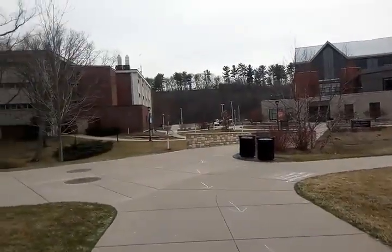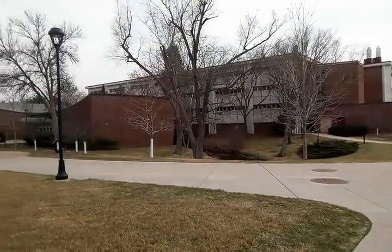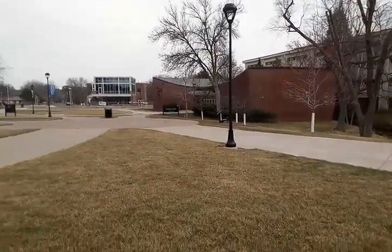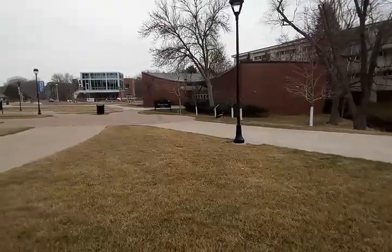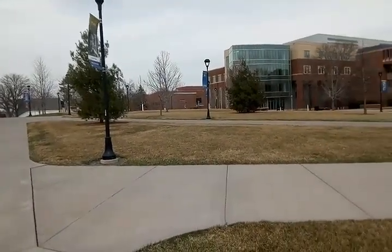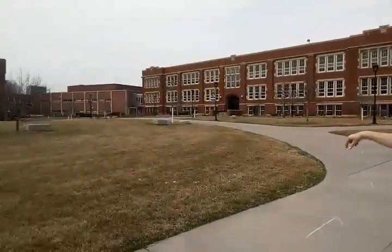There's just a bunch of classrooms and admin buildings. This is the other part — the science area — this is where computer science will be. It's a cute little campus, though not very large.